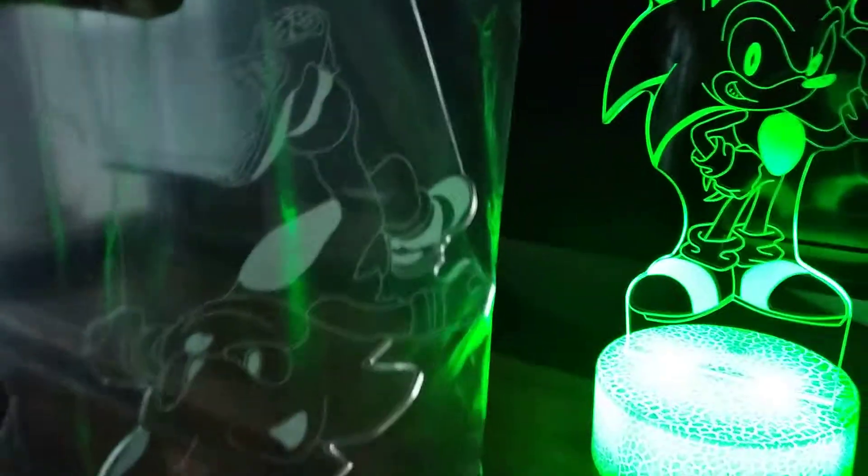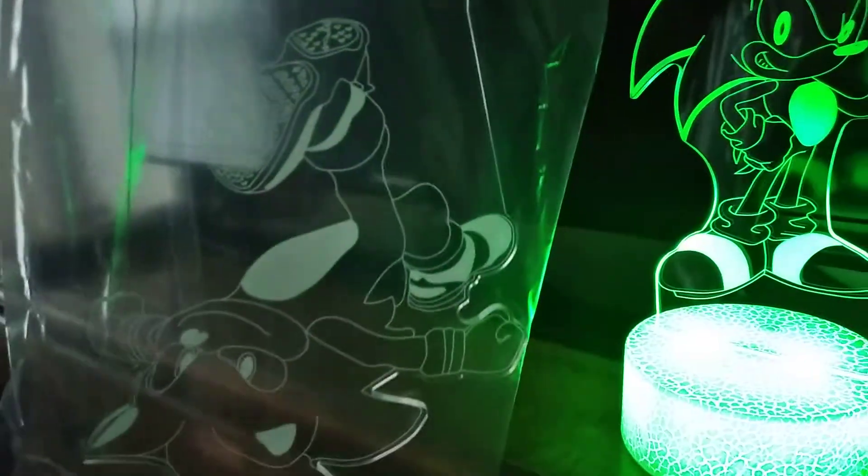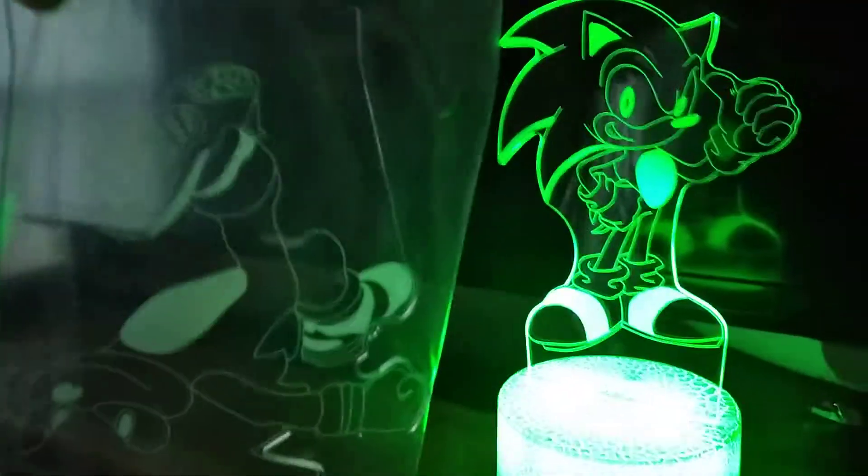So let me just show you guys. First up — I don't know if you guys can see, hold on — but this is Movie Sonic, which is actually pretty cool. I'm so glad I got this. Yeah, so that's Movie Sonic.